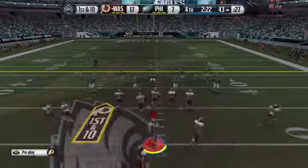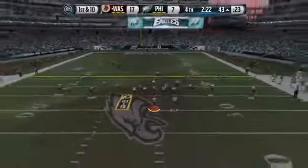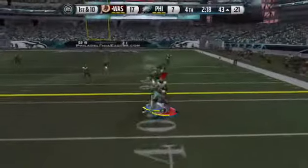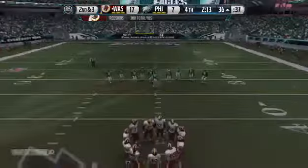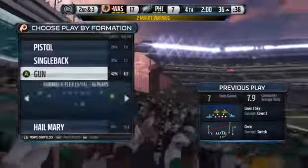Coming up, nickel formation for the defense here. Griffin in the shotgun formation, looking to the right side and throwing. He'll be taken down about three yards short of the first. There has been good pass protection for the quarterback all day long. He has not been sacked much, and he throws it there and gets another completion.